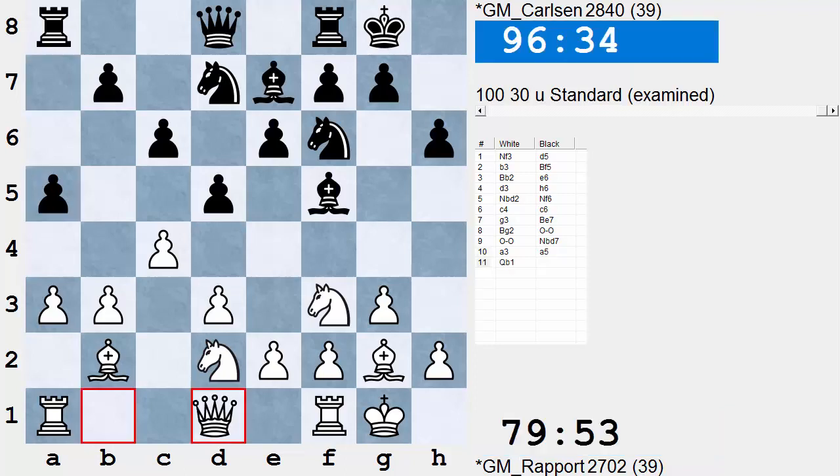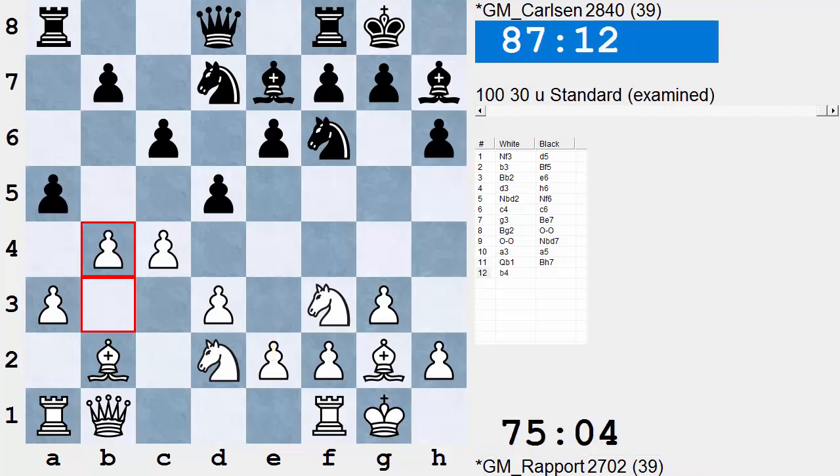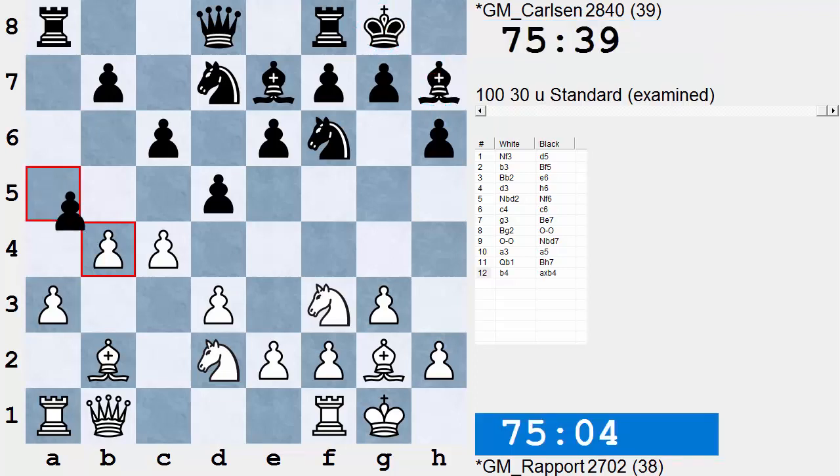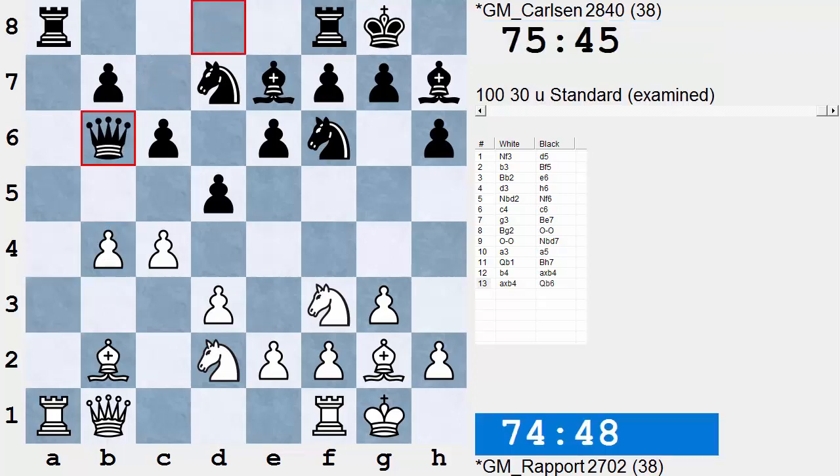The players fight over control of the B4 square, and Carlsen takes measures against E4 with Bishop H7. One thing about the Bishop on H7 — it's effective, but as we'll see a bit later in the game, it does deprive Black of a much-needed exit square.